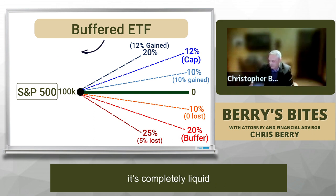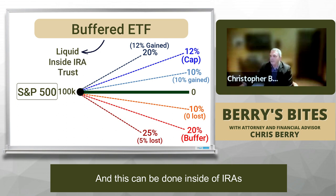The nice thing about this is it's completely liquid, and this can be done inside of IRAs and trusts and that type of thing. So it's an interesting little tool — the buffered ETF. I'm not saying you should throw everything in there, especially long-term money, but especially short-term because we expect continued volatility with everything kind of tracking up over the next year or so, but there's nothing to say the market's going to go gangbusters. So we're really looking toward that presidential election.